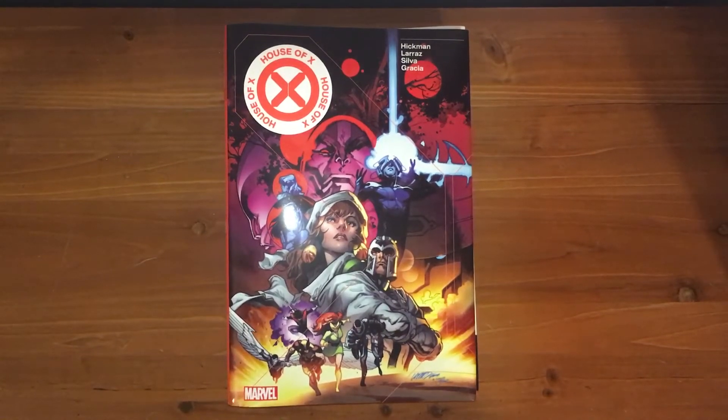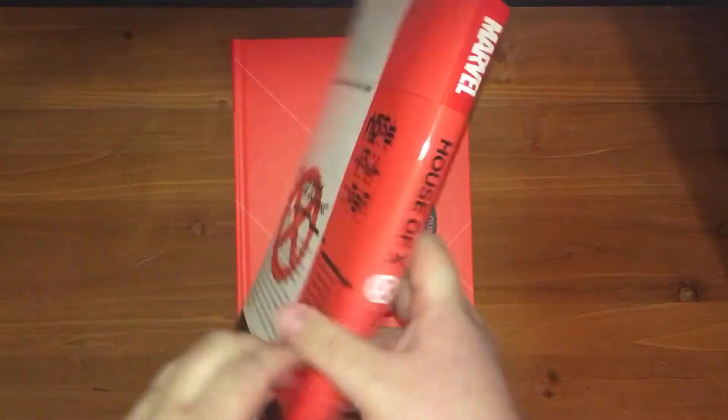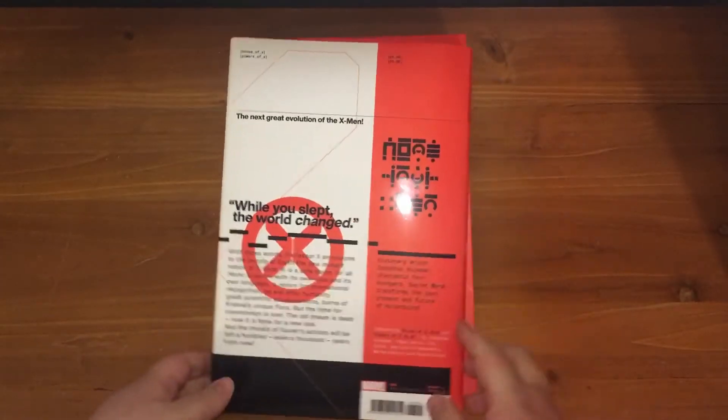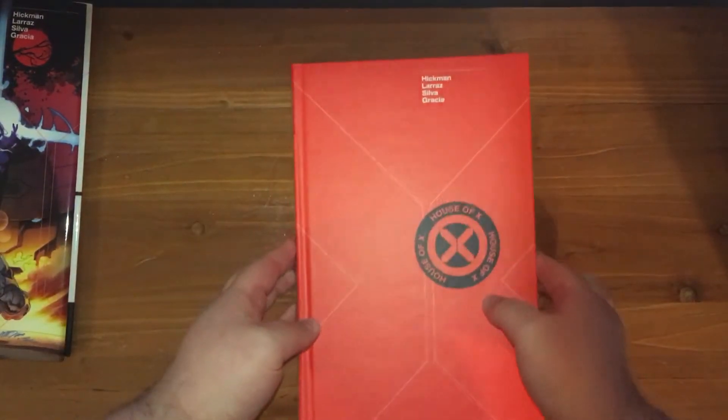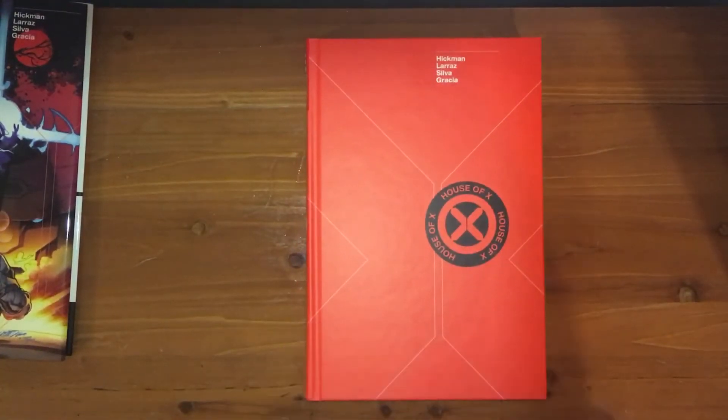Hey guys, welcome to another under-five-minute review. Today we're doing House of X / Powers of X. This is what the dust jacket looks like — looks really nice and simple. To put this simply, this is bloody magnificent. Should you buy it? Go bloody buy it. I've read a bunch of X-Men, but this is bloody amazing.